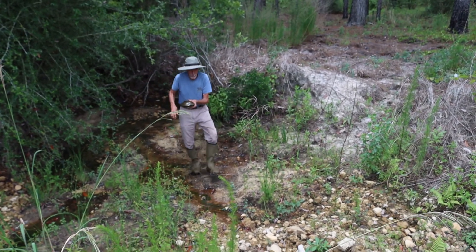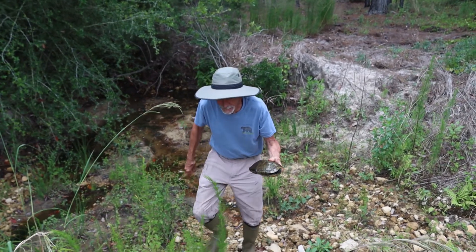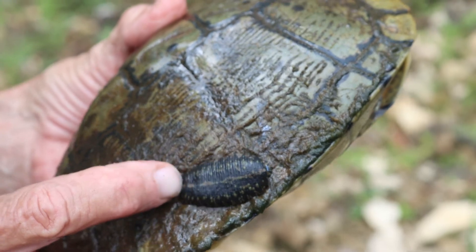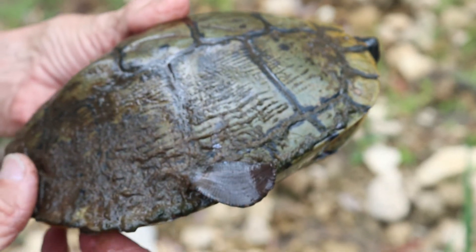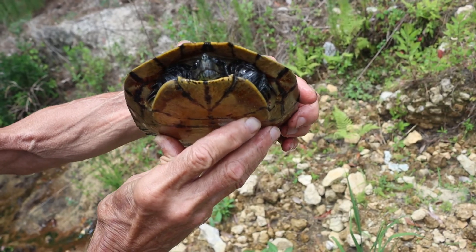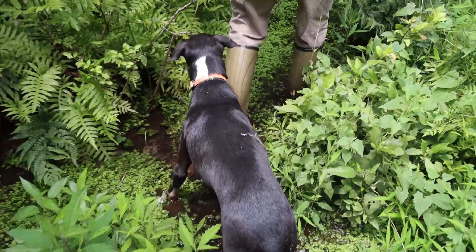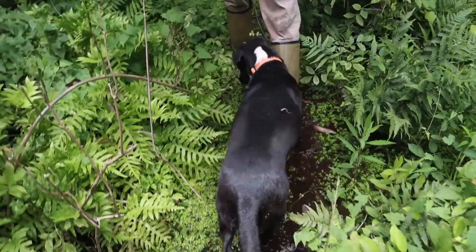Here we have a little yellow-bellied slider and a fantastic leech on its shell. Look at that leech. They call this man Turtle Bob Walker. This is a beauty, a really pretty one, and in fact the only turtle we see today, as Bob and his dog Al show us around Ngozi Plantation.